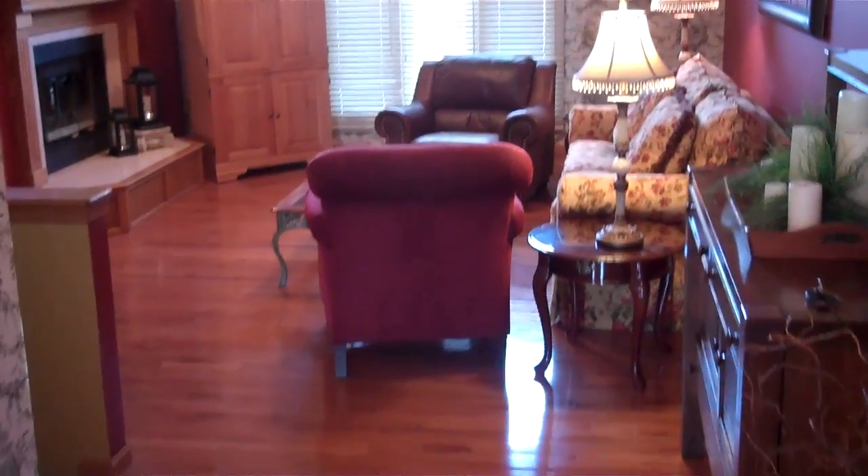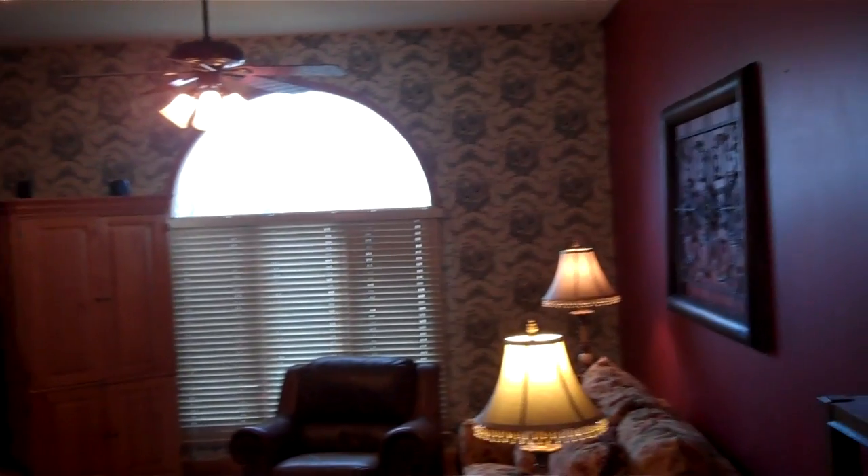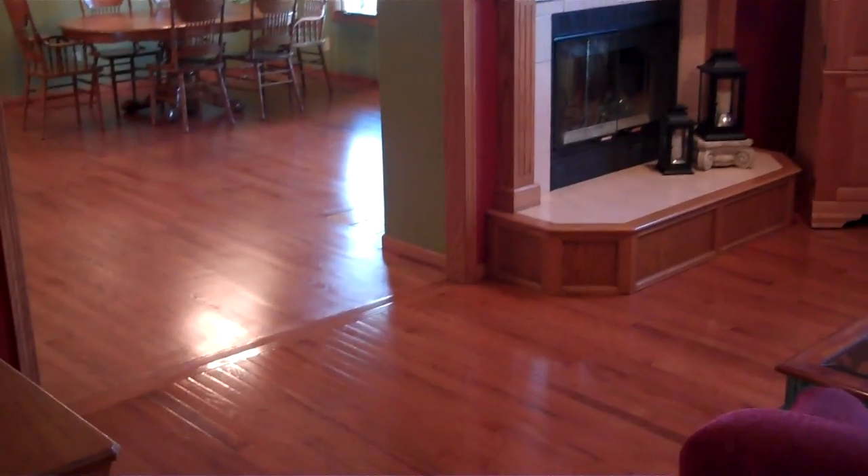I love walking into this house. You can see the wood floors, a nice arching window there, and there's a view-through fireplace that goes into this open floor plan.